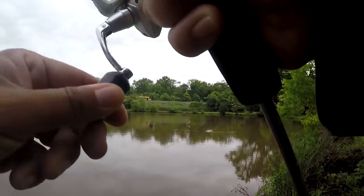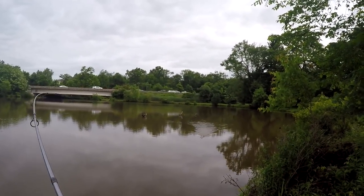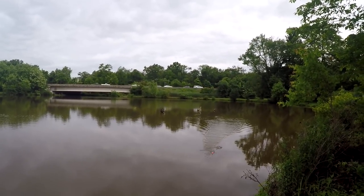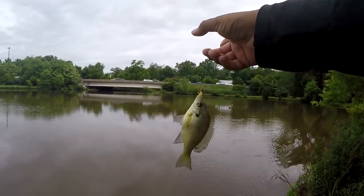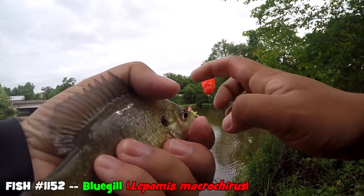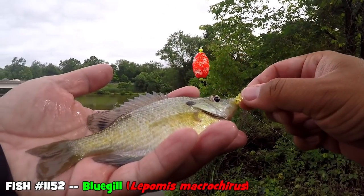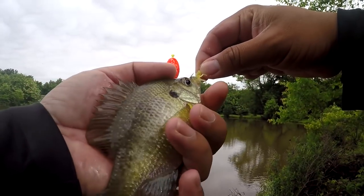One tiny tap - is that a crappie? I put a float on and I was casting right next to that structure. Nah, it's not a crappie, it is just a bluegill. It counts for another species for today, but not quite the crappie I was looking for.